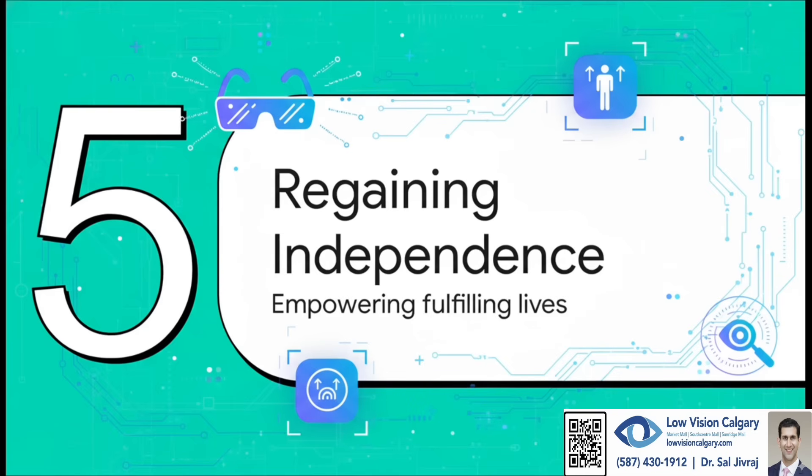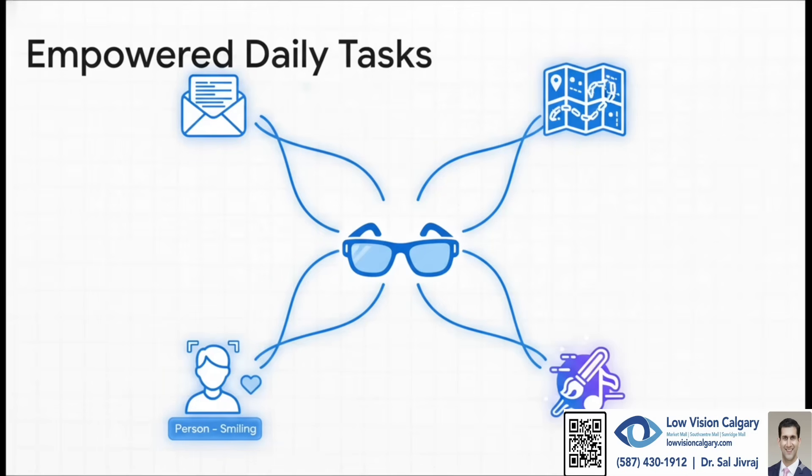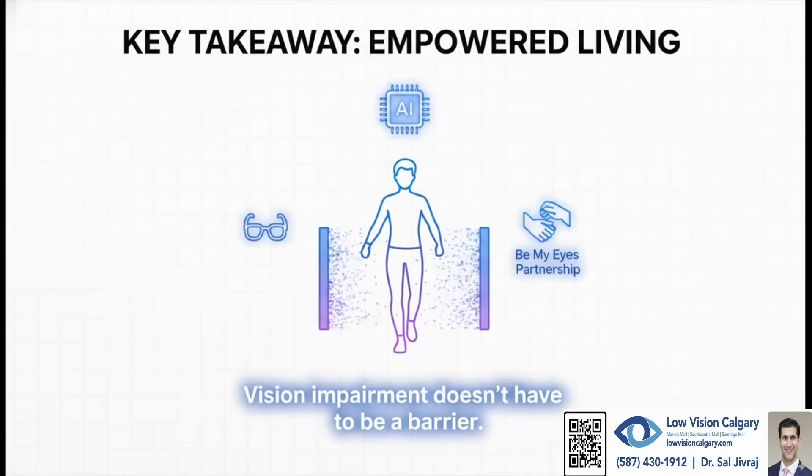At the end of the day, the real story here is the impact on people's lives — it's about so much more than just seeing. It's about independence: being able to read your own mail without asking someone else, having the confidence to walk around a place you've never been before, or the simple beautiful moment of the glasses telling you that someone you love is smiling at you from across the room. These AI tools, like the Ray-Ban Meta glasses, are, quite literally, gateways to independence.